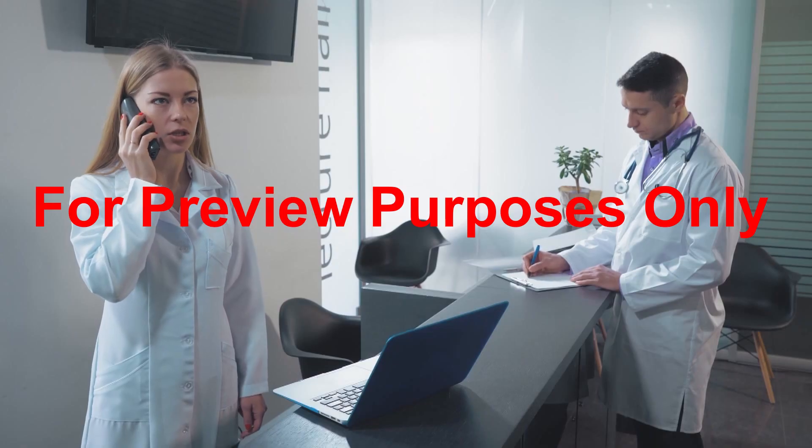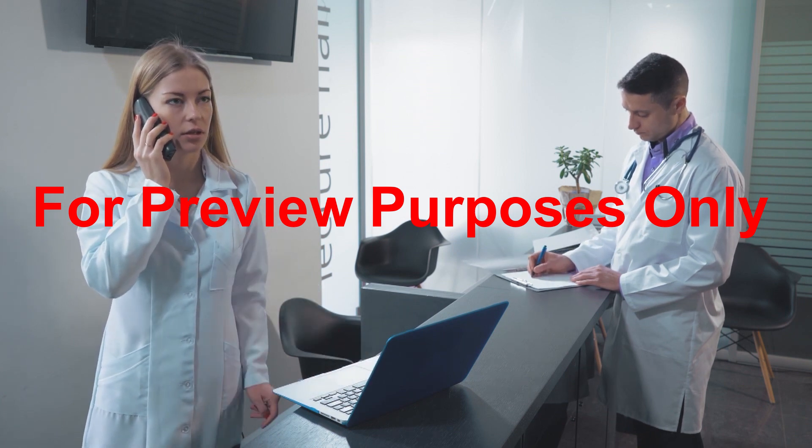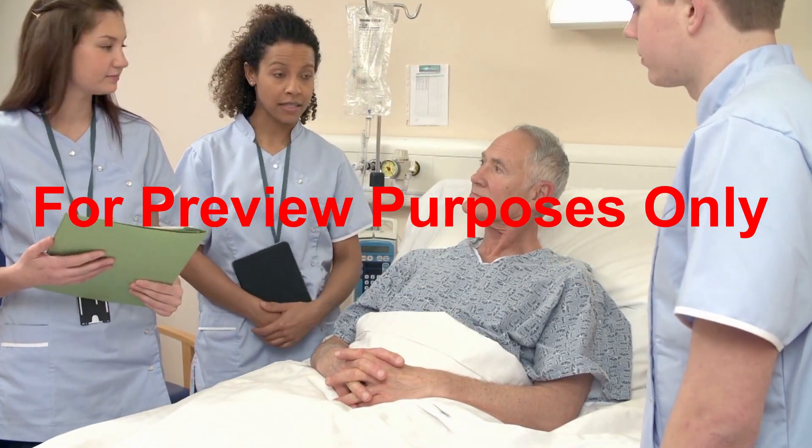How do we maintain the S-curve? Here's a simple rule of thumb for keeping the back in shape: just stand up straight. When we are walking, standing, or sitting up straight, our spine is in its strongest position.